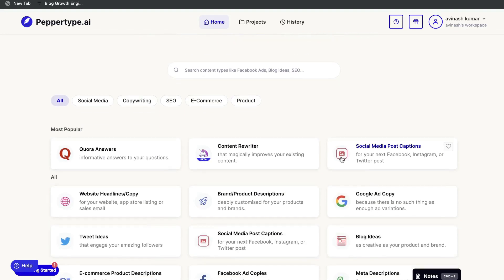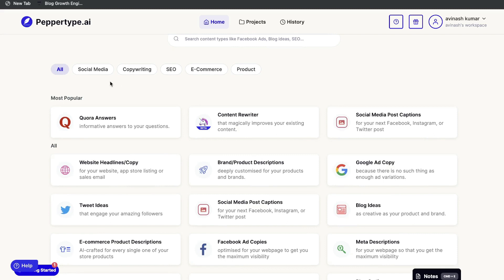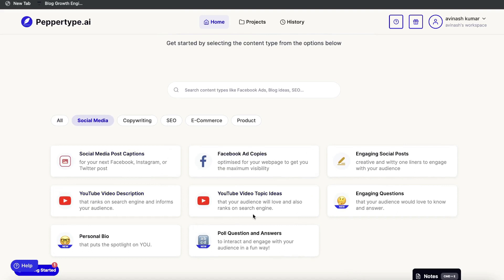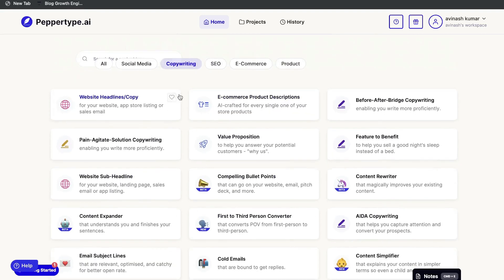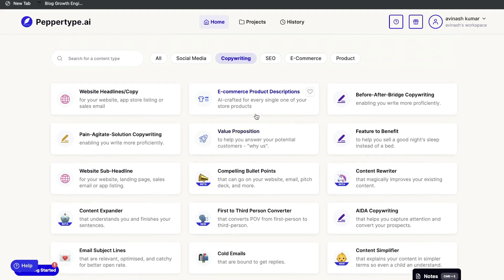Starting with PepperType, you can filter by the type of content you're creating. For social media, you'll see templates like Facebook ad copies, YouTube video descriptions, poll questions and answers, and personal bio. Under copywriting, you have a variety of templates including feature to benefit, AIDA copywriting, content rewriter, value proposition, website headings and copy, and pain agitate solution copywriting templates.